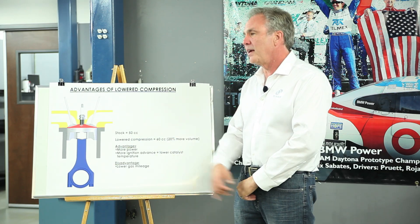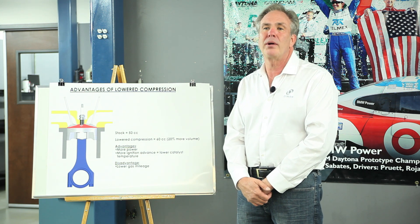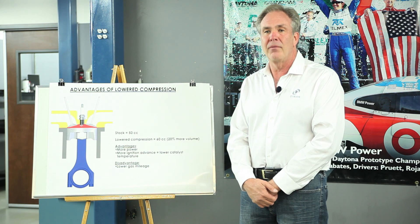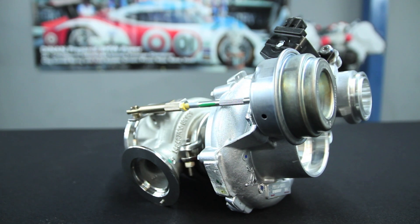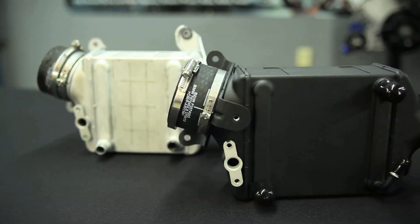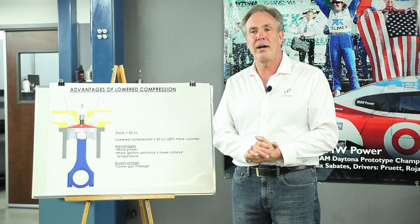BMW did this in the X5M and X6M, by the way. The X5M and X6M have 9.1 to 1 compression, as opposed to 10 to 1 compression for the regular X5 and X6. What they did was put bigger turbochargers on to raise the boost to compensate for the lower compression, added bigger intercoolers, and it wound up making 155 more horsepower than the regular X5.